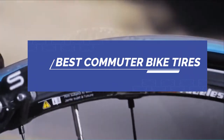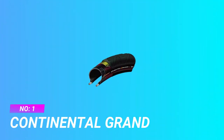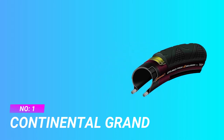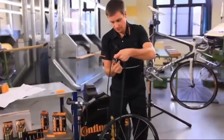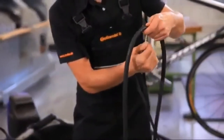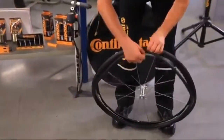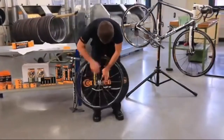Best commuter bike tires. Number one: Continental Grand Prix 4 Season commuter bike tires. The Continental Grand Prix 4 Season is a great option for cyclists that like to work some training into their regular commutes. It is fast, grippy, and puncture resistant. Come winter, most club riders rock up to the cafe with these tires, and for good reason.